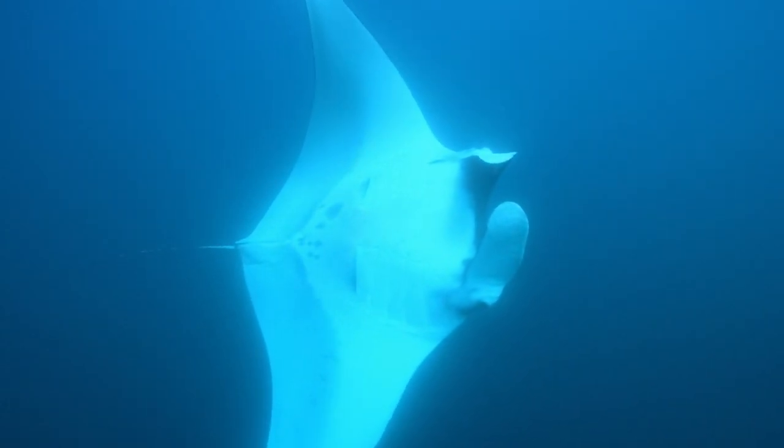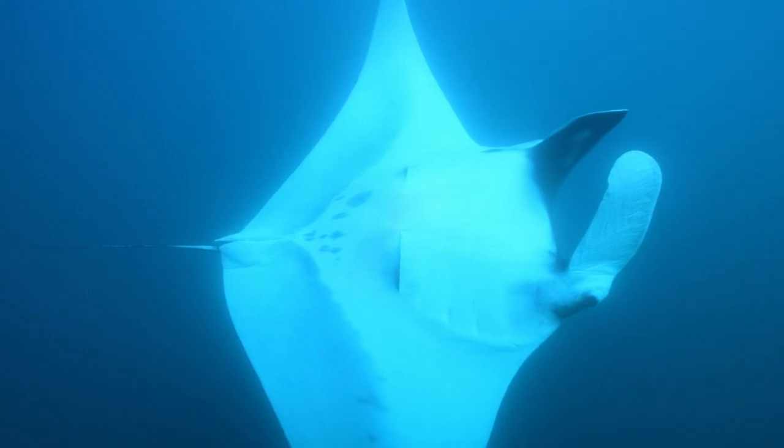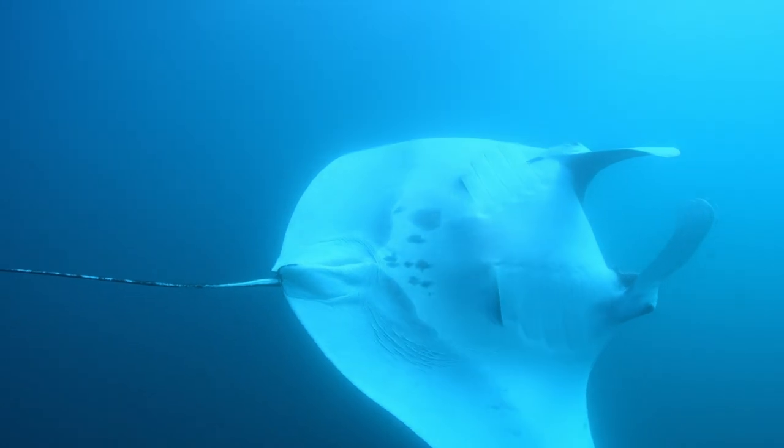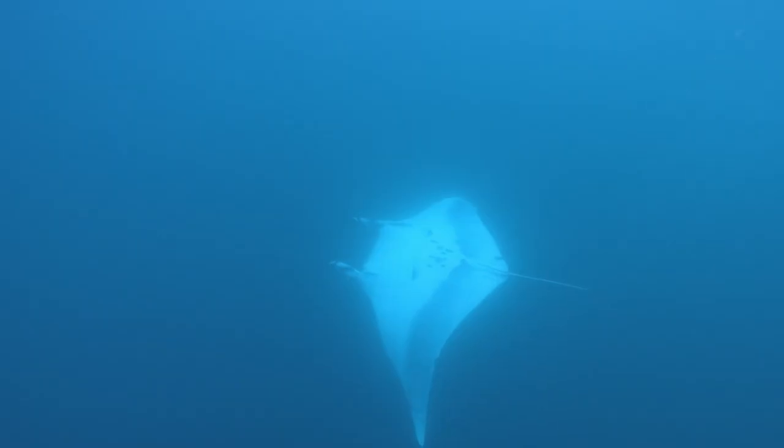An adult manta ray can weigh as much as a car and can eat more than 60 pounds of plankton in a single day. With a diet composed of tiny organisms, eating is a full-time job for this giant fish.